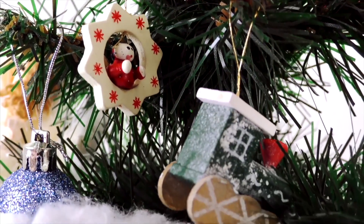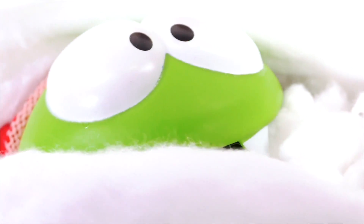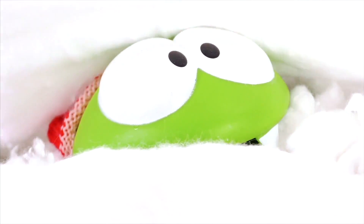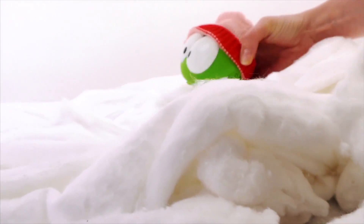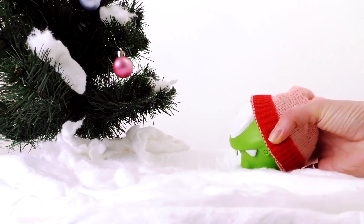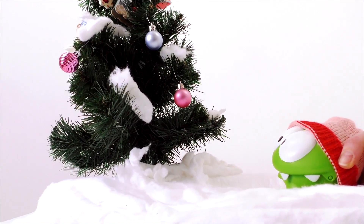Hey there! Wow, what a wonderful Christmas tree! And who's that hiding in the snow? It's Om Nom! Hey there, Om Nom! Do you like the Christmas tree, Om Nom?